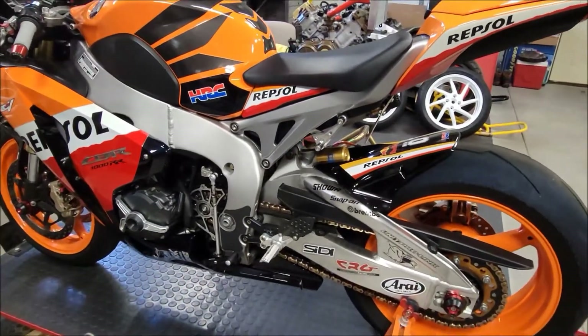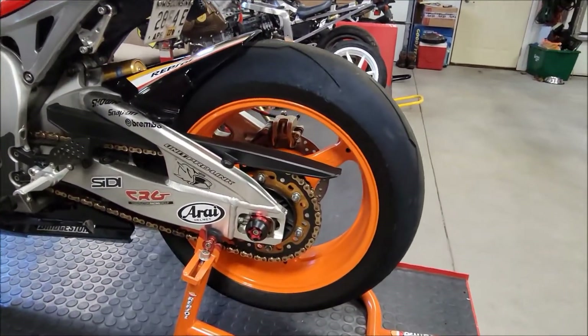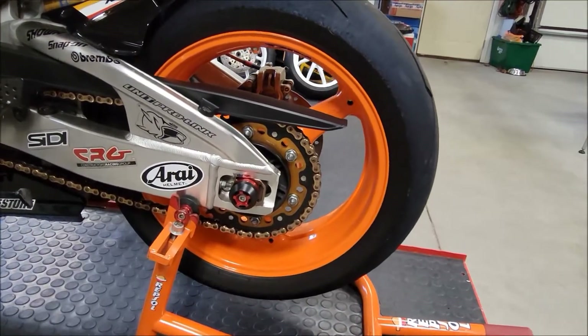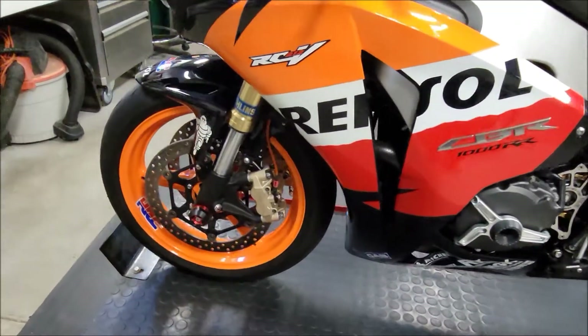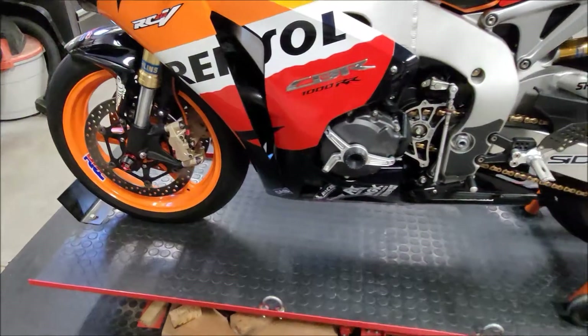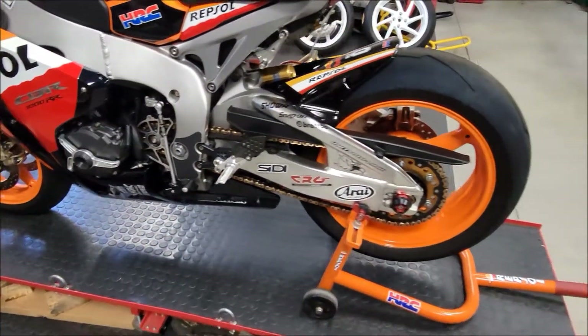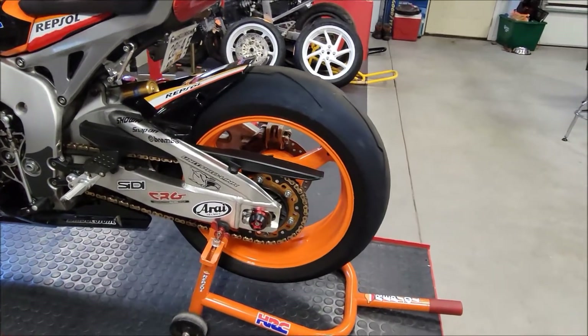The frame is spotless, swingarm spotless, motor, wheels — the guys I have changing tires know how particular I am and they take good care of my stuff when they do change tires. Tires on this bike are Pirelli Diablo Supercorsa SP V2s.